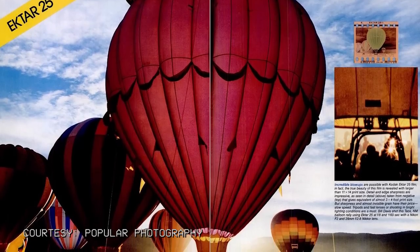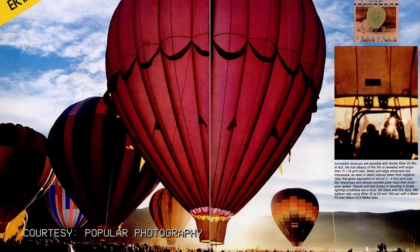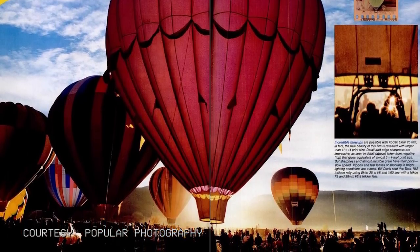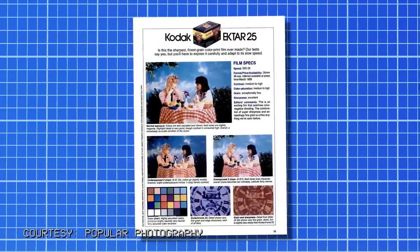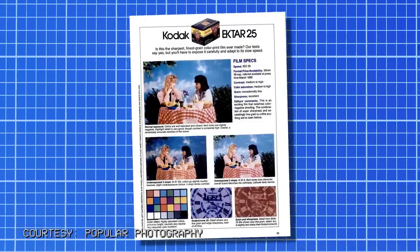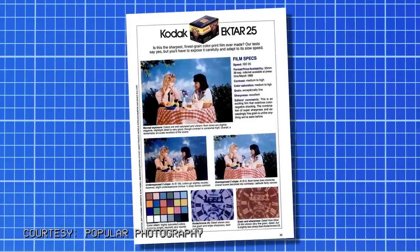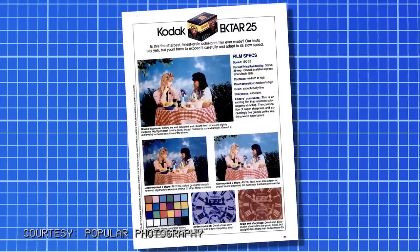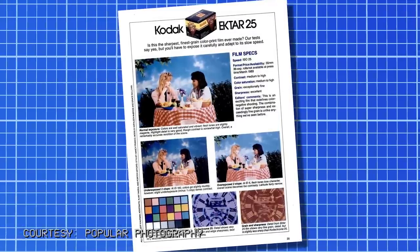In a February 1989 article, the editors of Popular Photography stated the true beauty of Ektar 25 is revealed with prints larger than 11x14. In an exposure test, two stops underexposed made things muddy, but underexposing by one-third of a stop could tame the contrast. Two stops over showed how little latitude the film had, yet the chart demonstrated highly saturated color and accurate rendition of grays. While it was close to Kodachrome 25 in sharpness, it didn't quite beat it.